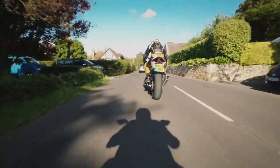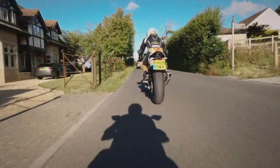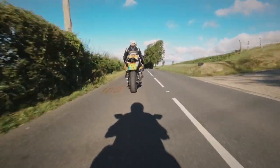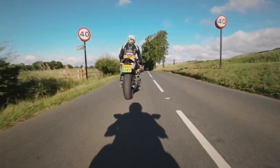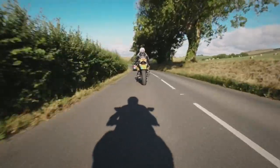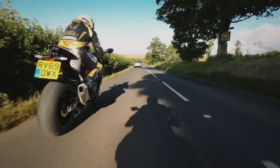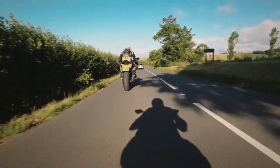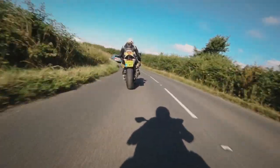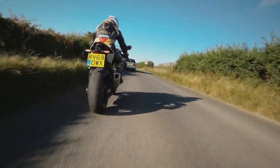Quite a steep climb, so it'll be really important to get back on the gas early to carry the speed up and over the hill — once you start to get near a lap time in qualifying and especially at race pace. We're following a car now on a 40 mile an hour limit. This is a lovely, blind left curve — great spectating there on the left over the hedge where you can see bikes coming all the way out of the village, up the hill, and over. Watch them peel through the fast left and into a sharpish third-gear right, then disappear into the distance — a great spectacle.